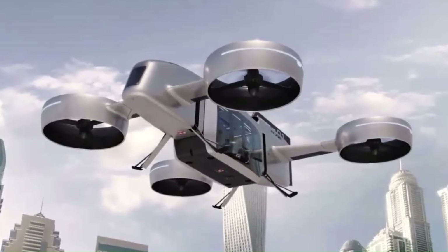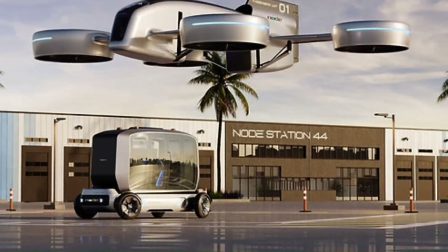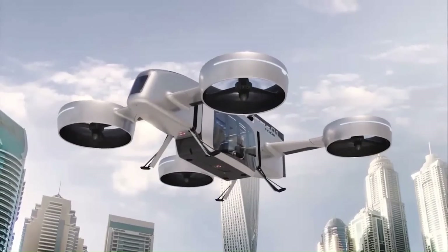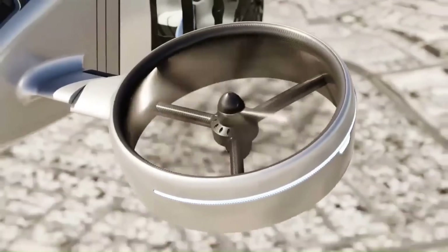a ground vehicle chassis, and a variety of pods that can be customized for different applications. The aircraft is a multi-purpose vehicle that can be flown autonomously or piloted.